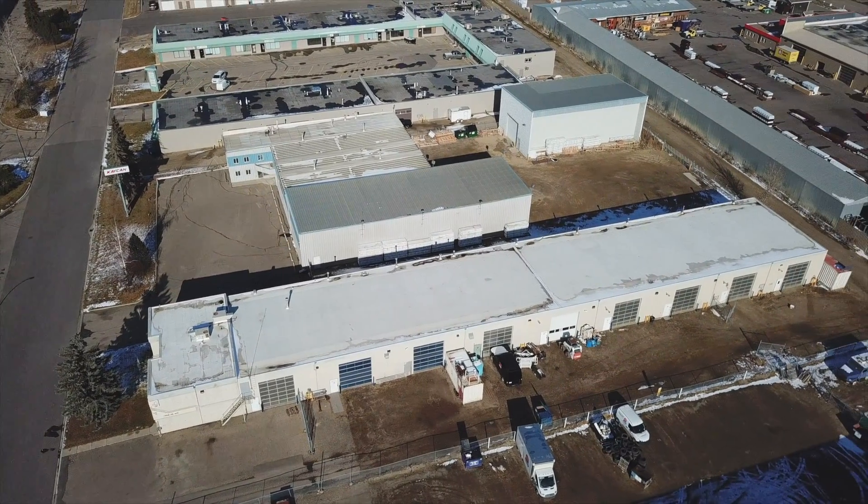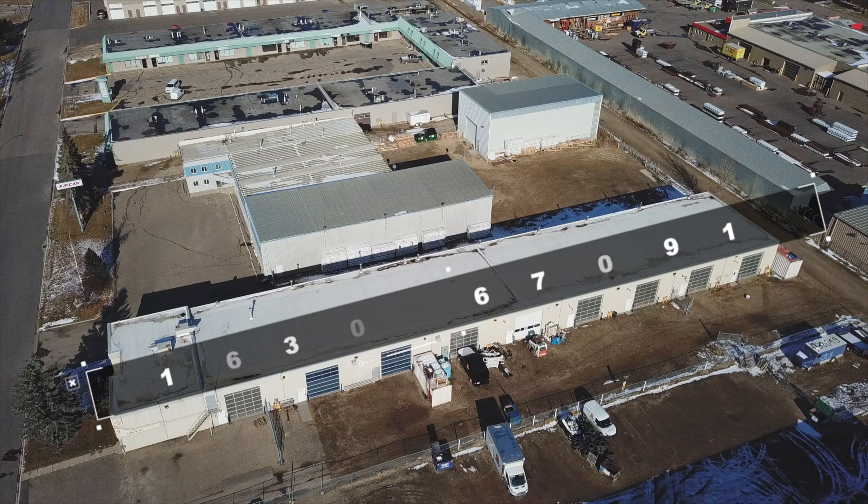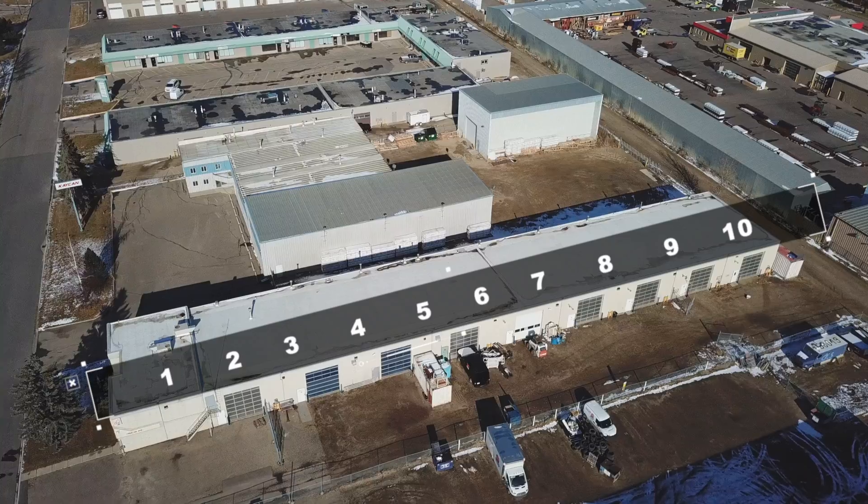Bay 1 is a newly renovated, fully leased office space. Bays 2 to 10 each have a 14-foot overhead door and bonus rear mezzanine space.